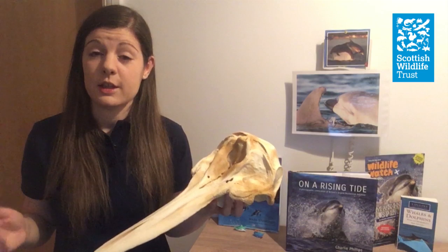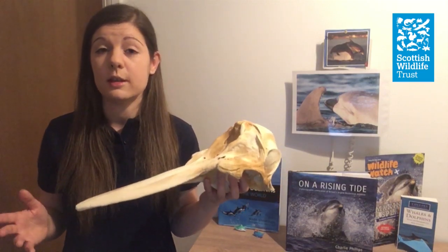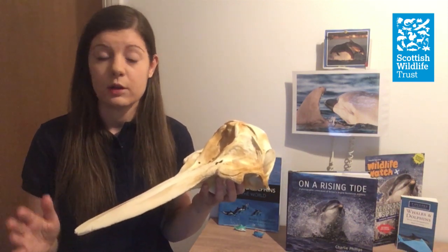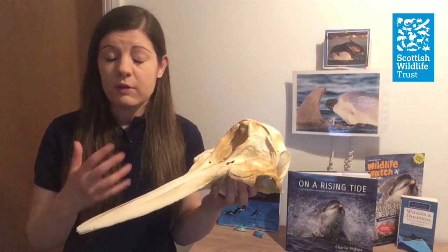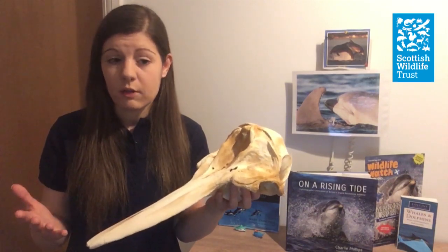That's not the only adaptation that allows dolphins to live in water, and if we take a closer look at this skull we can see these more clearly. This isn't a bottlenose dolphin skull — it's a short-beaked common dolphin, kindly on loan from the National Museum of Scotland — but the features are similar enough to demonstrate the bottlenose dolphin features.